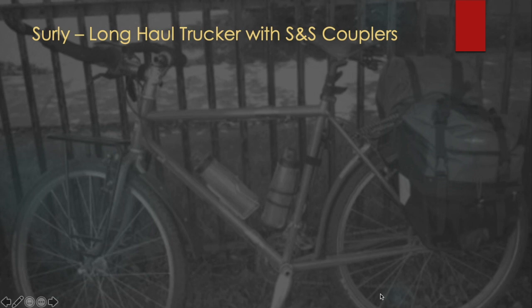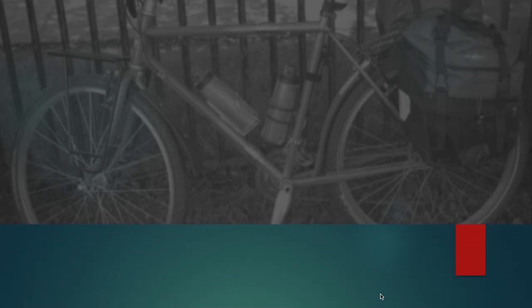I considered different brands. I looked at the Surly Long Haul Trucker, which is a bike I really like — my wife actually has one. I considered getting S&S couplers so it could break down and fit into a smaller suitcase. But the more I started reading about the Bike Friday, it just kind of grew on me, and that's the direction I ultimately ended up going.